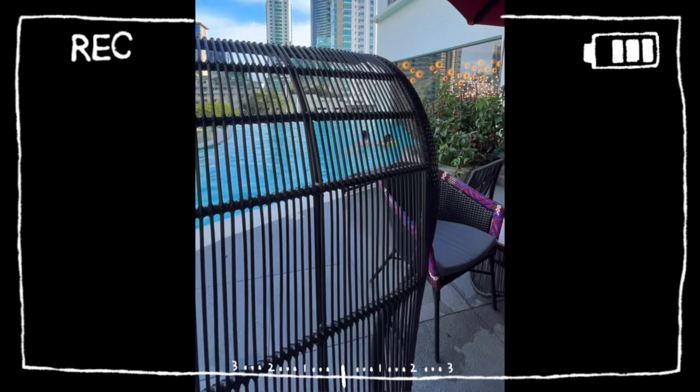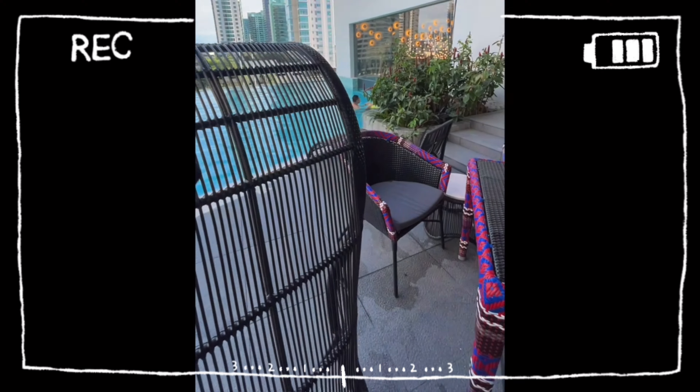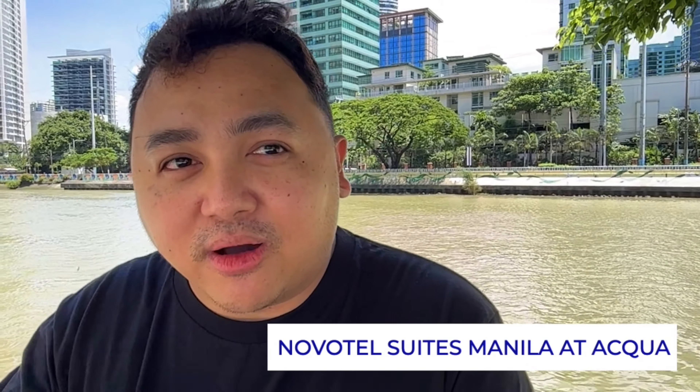Hello guys, welcome back to my channel and welcome back to another travel vlog. Another day, another gastos and for today's video guys, we're gonna do a hotel staycation and we're gonna stay here sa Novotel Manila Suites at Aqua for 3 days and 2 nights. And of course, kapag may hotel staycation tayo guys, hindi pwede mawala ang hotel tour and room tour so just in case you have plans to stay here in Manila and you're looking for a place to stay, well, this might be the place for you. So guys, without further ado, let's start the tour.